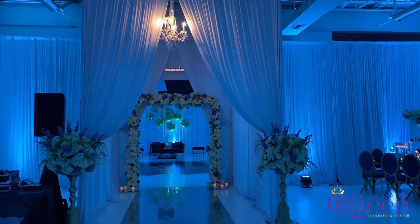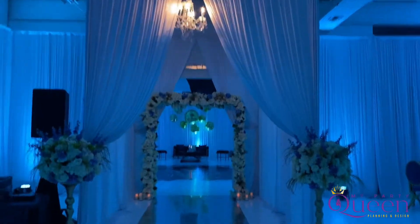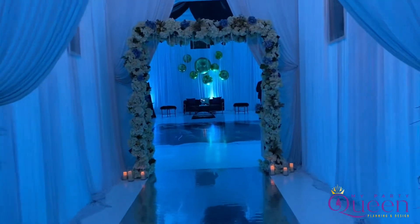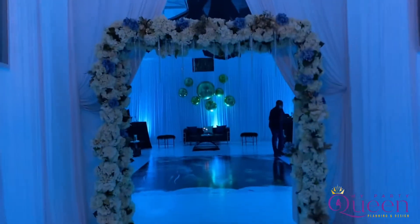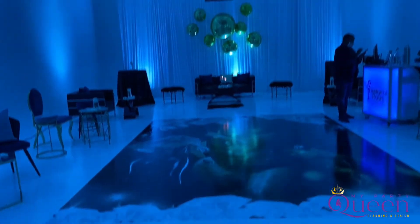So this is our tunnel to the VIP room. We are headed to the Rabbit Hole.